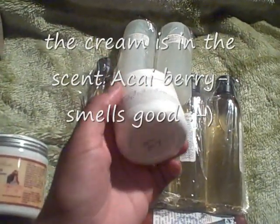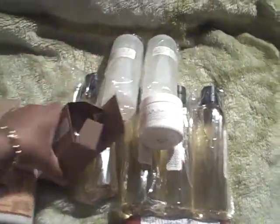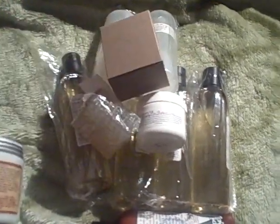Hair Veda also has some products for the body. I didn't realize this jar would be so small, but I got one of these body lotion butter creams. I got two of their shampoo bars, which were listed as new on the website. Each comes in a little box with a card telling you how to use this particular shampoo bar. It has a pretty nice scent to it. I also got two soaps: Orange Cream Body Soap and Mango Chutney Soap.